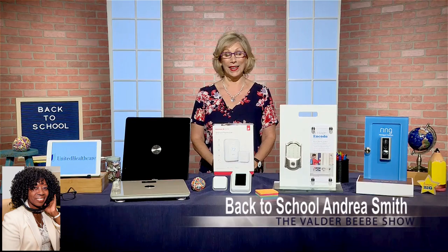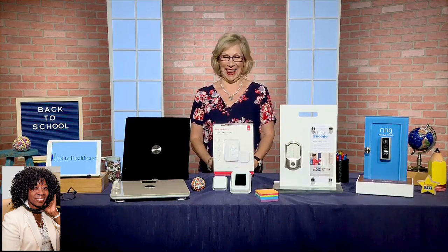And you can also control it on your app. What else you got for them?